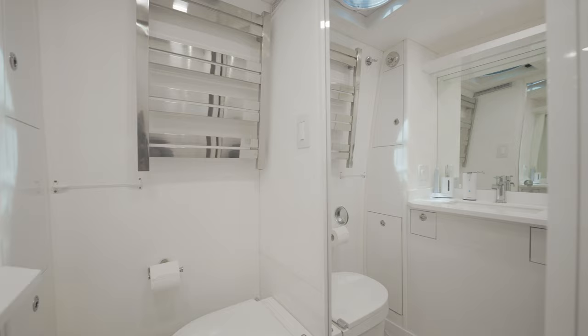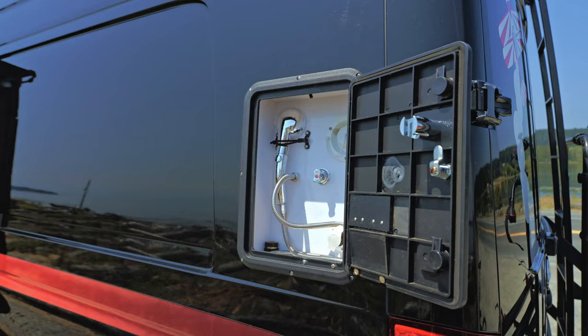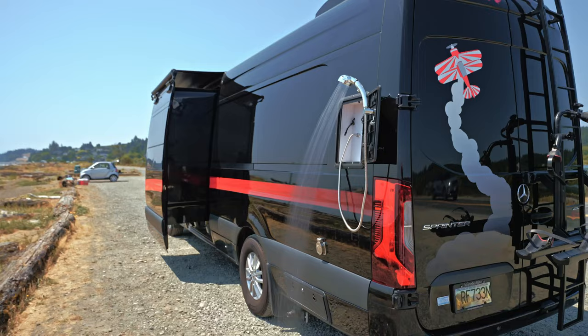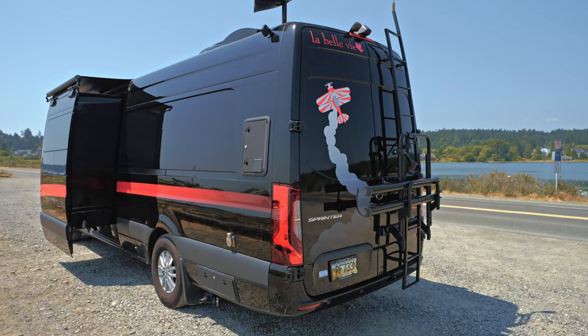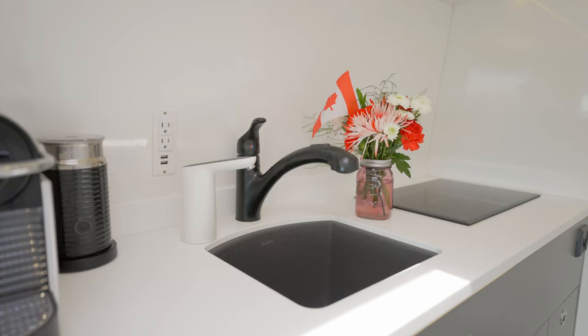Our Swedish composting toilet provides an odor-free solution, accompanied by an automatic MaxAir fan installed in the ceiling of the bathroom. A full-length mirror on the inside of the bathroom door completes the experience. Outside and towards the rear of the driver's side, we find a built-in water cabinet with gravity fill and city water fill, as well as a hot and cold outdoor shower for yourself, your bikes, or your dog.